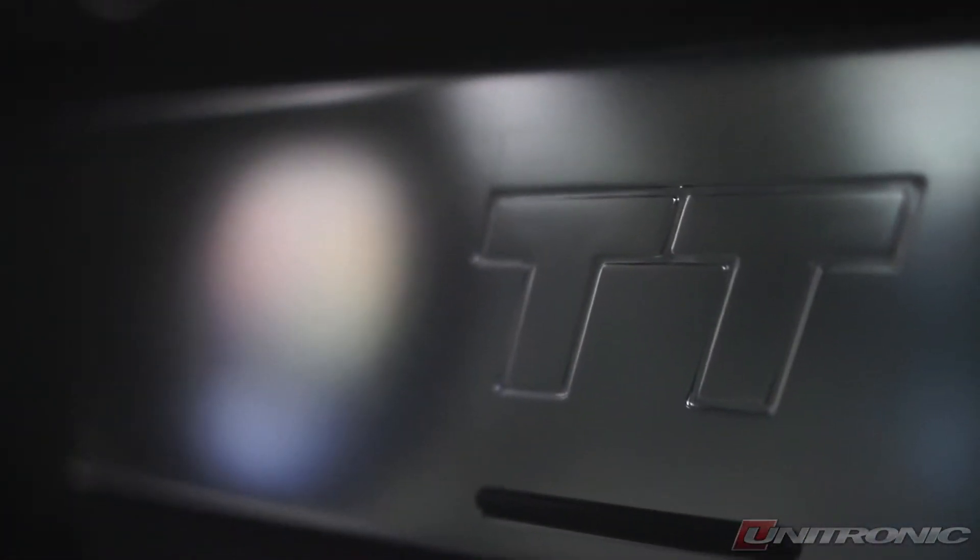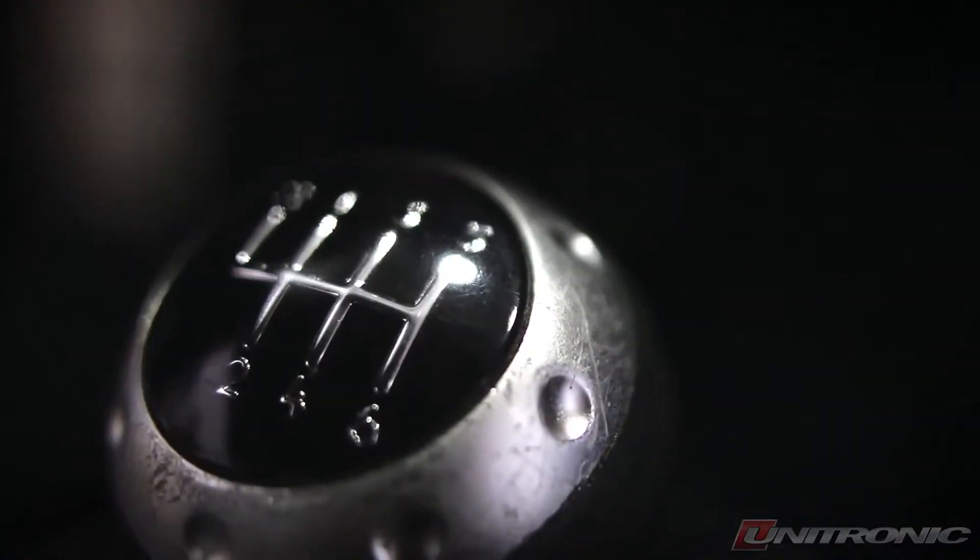My name is Steve Argonos. I have a 2003 Audi TT 225. I'm going from stage zero to stage two. A couple of my friends got the flash on their cars, and I was really impressed with the flash.